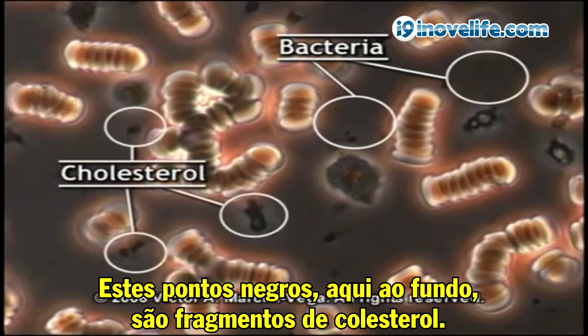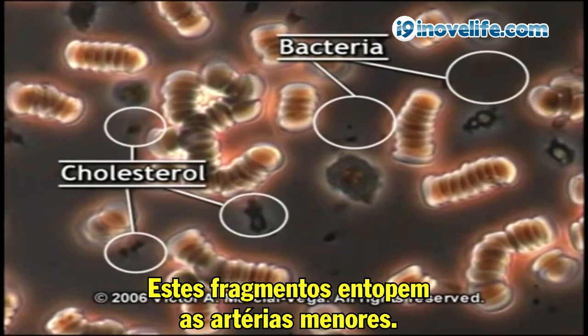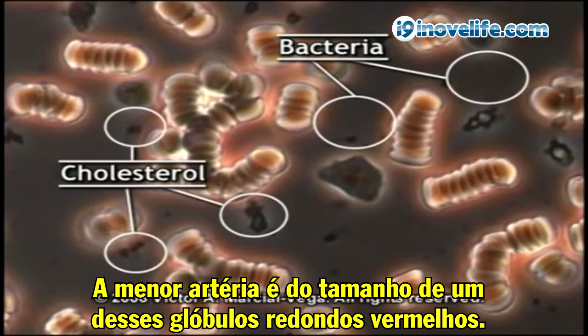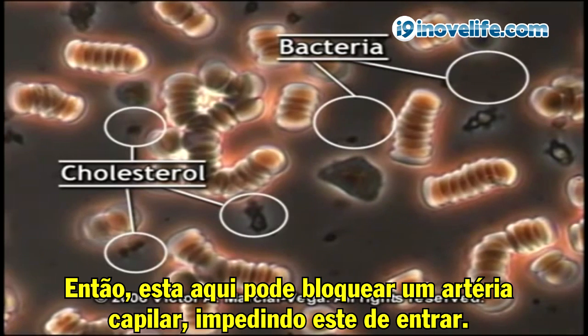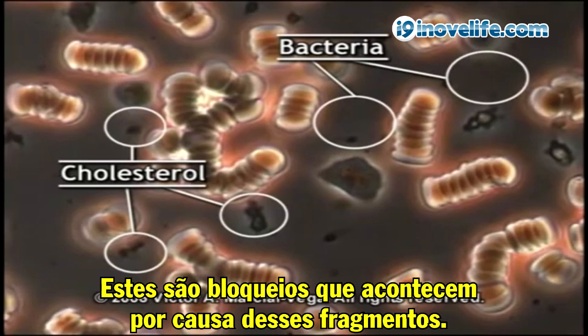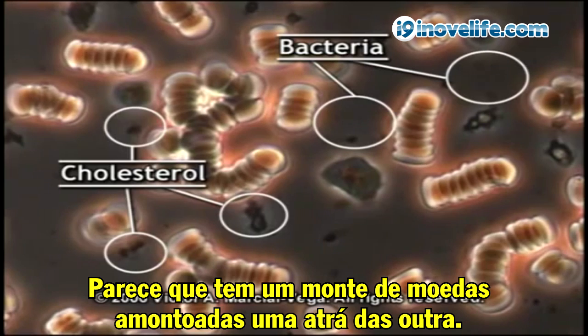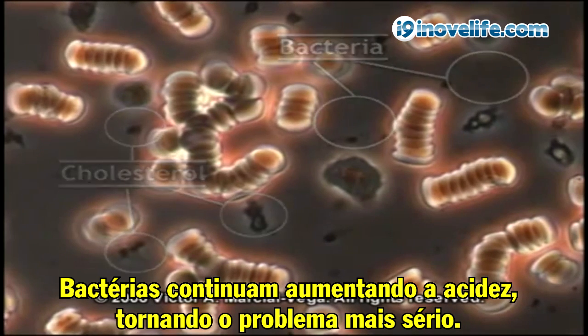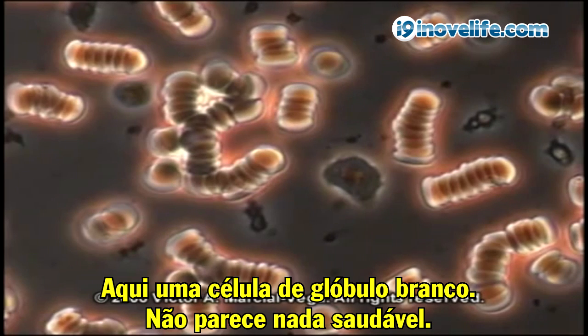These dark spots here in the background are pieces of cholesterol. These pieces clog up the small arteries. The smallest artery is the size of one of these round red blood cells. So this one over here can clog a capillary, preventing oxygen from coming in. That's where hearts are clogged up with cholesterol pieces. That's where brain clots happen. These are blockages that happen from these pieces. Bacteria continue increasing the acidity, making the problem worse.